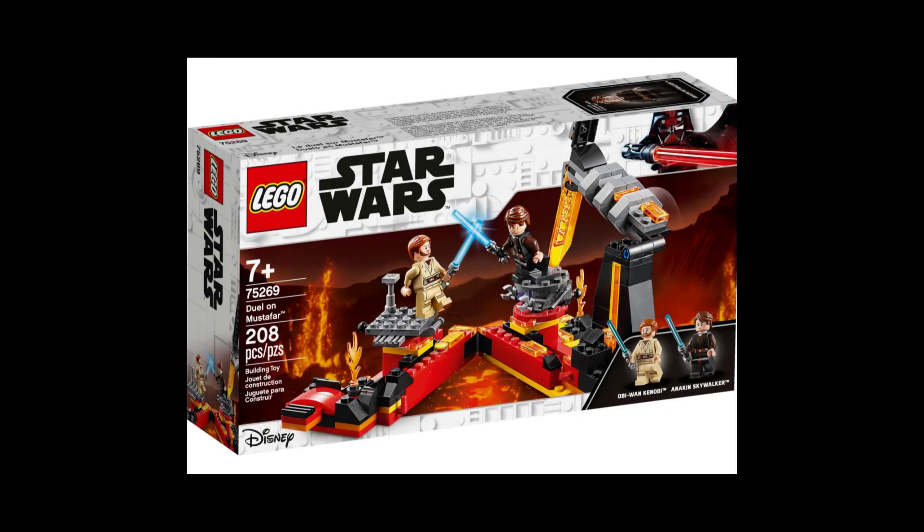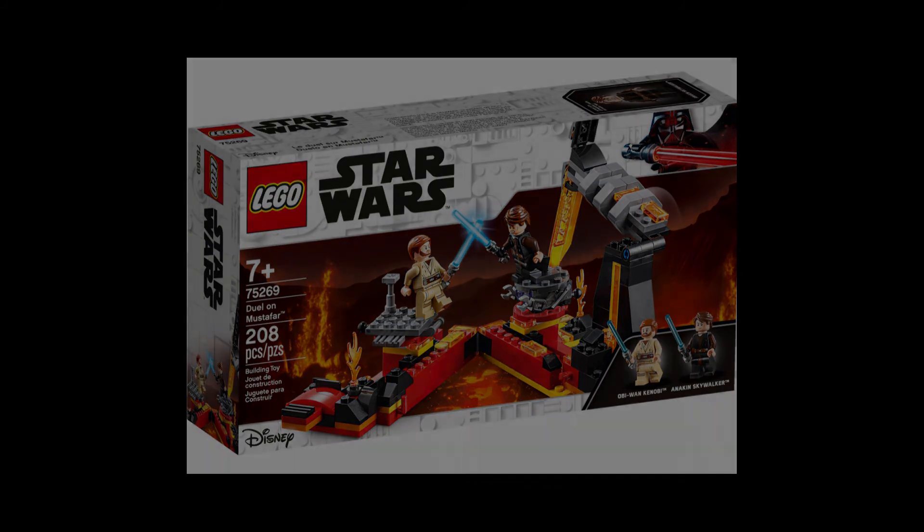The next set is 75342, which will cost $40, and I think this will have something to do with the Obi-Wan Kenobi show — like maybe an Obi-Wan vs. Darth Vader duel set. Seeing a $40 duel set would be weird because most duel sets are only $20, but maybe this set will have a substantial build plus a few more minifigures like some stormtroopers.